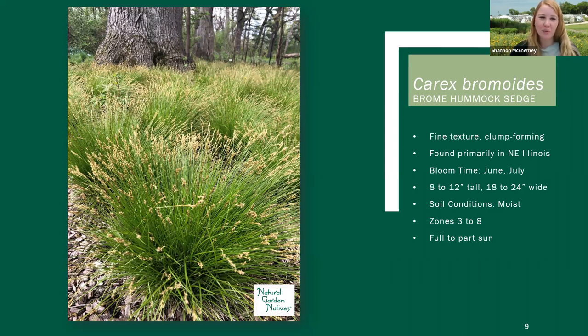Our next variety is Carex peremoides. This is a finer textured Carex and also a clump-forming one. The size of the clump will get bigger, but if you want a full area covered, it would need to be more of a mass planting. It's not one that's going to spread by runners as some of them do — a great non-aggressive ground cover in that sense.